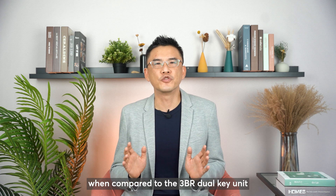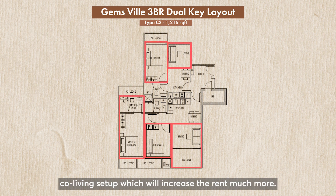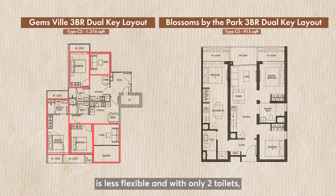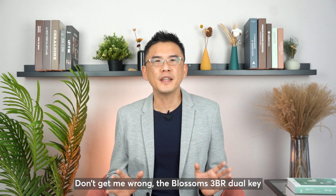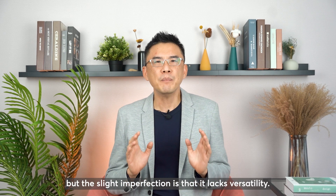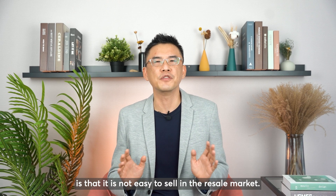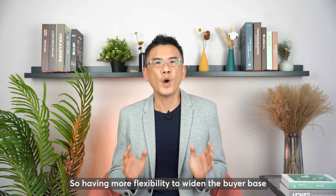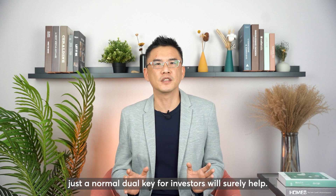Another shortcoming is more apparent when compared to the 3-bedroom dual key unit in Gemsville in Geylang. The Gemsville unit can potentially be converted to a 5-bedroom co-living setup, which will increase the rent much more. Furthermore, the Blossom by the Park layout is less flexible and has only 2 toilets instead of the normal 3, like in the case of Gemsville, and this greatly reduces potential for getting an even higher rental. The Blossom 3-bedroom dual key can still be a very good option, but the slight imperfection is that it lacks versatility, since dual key units are not easy to sell in recent markets. Having more flexibility to widen the buyer base — for own-stay buyers and to increase rentability beyond the normal dual key for investors — will surely help.